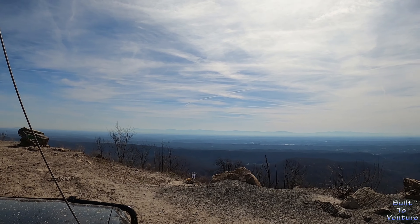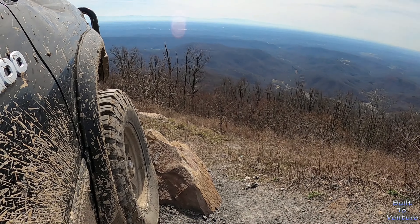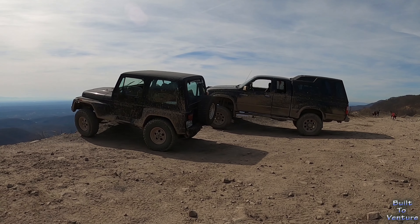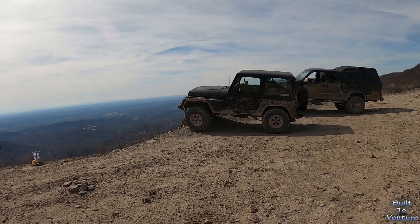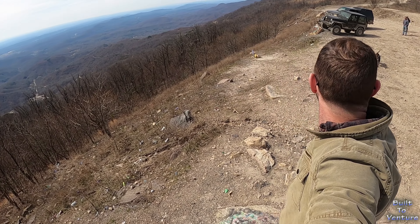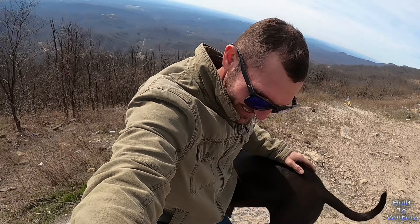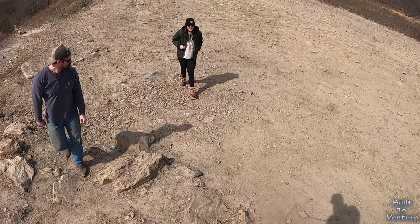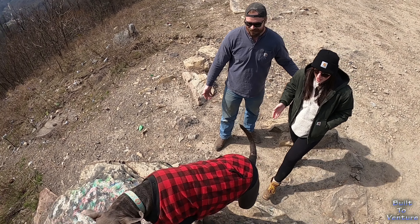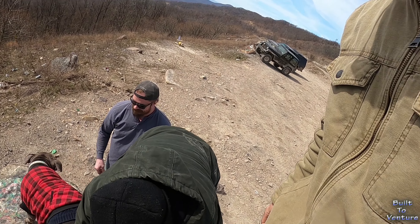Soon we find ourselves overlooking the beautiful valley below. Wow! Views like this never grow old. You guys, come jump on the rock and check out the view! Oh my god — come on, T-Boy, good boy! The motor is going to knock us off!